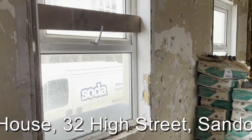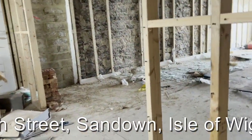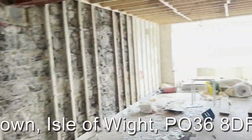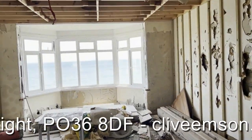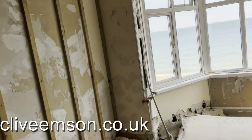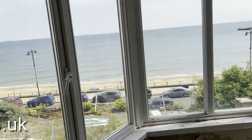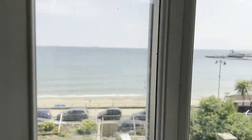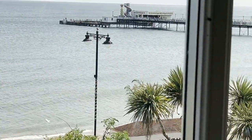Once again we are at street level on the High Street and then first floor level from the Esplanade. There's a lovely view there over the beach and towards the pier.